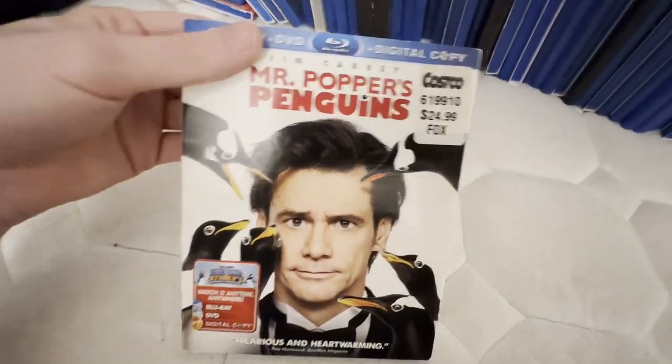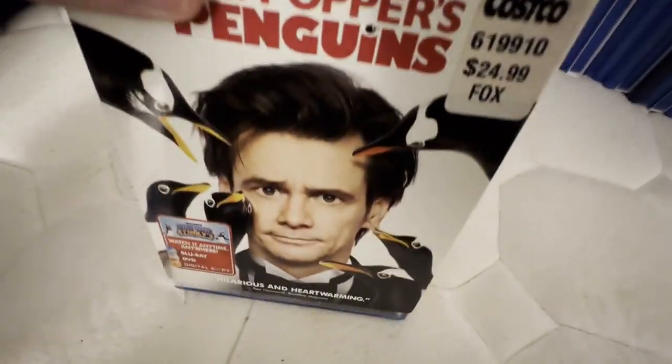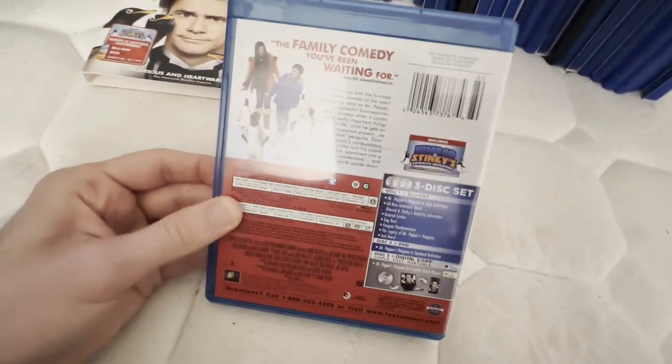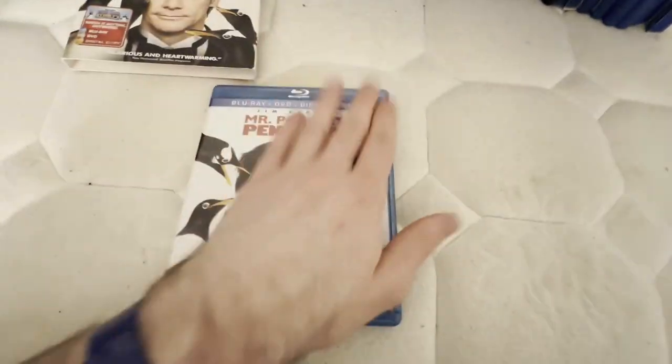This is another one I saw in theaters back in 2011. This was originally $25 at Costco, but I got most of these Blu-rays for $3 used at a thrift store, except for a few which I had before I started collecting. This did come with the digital copy disc when I first got this, but I once again threw the digital copy disc away.